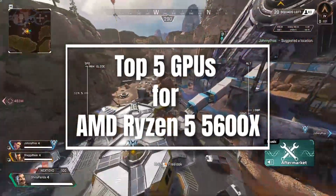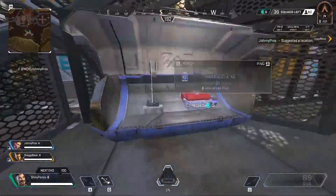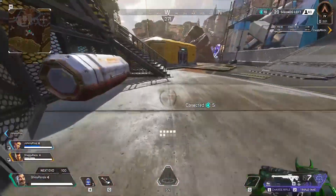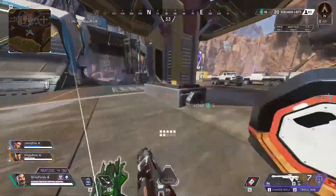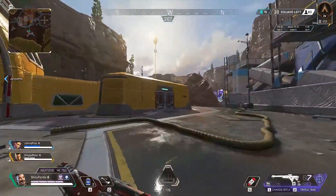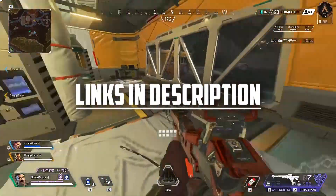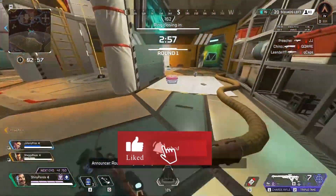We listed the top 5 graphics cards for the AMD Ryzen 5 5600X. These GPUs are listed in no particular order, so number 1 is not the best, and number 5 is not the worst. Watch the entire video and pick one carefully. To get more information on any of these products, check out the links in the description box below, and don't forget to subscribe to the Gaming Gadgets Geeks YouTube channel.